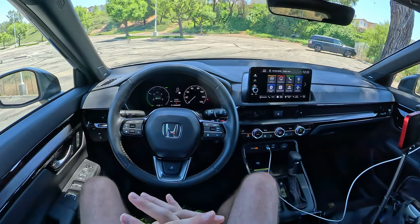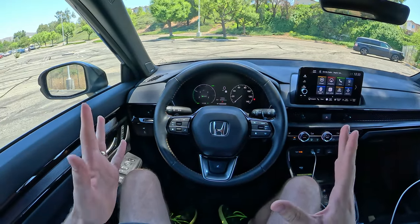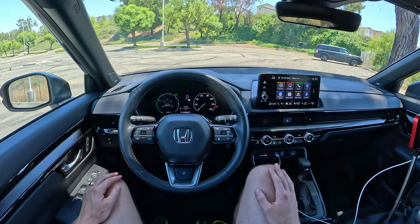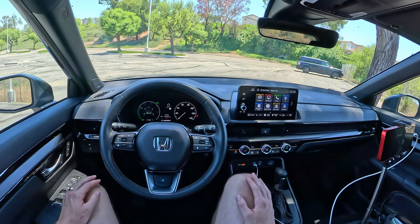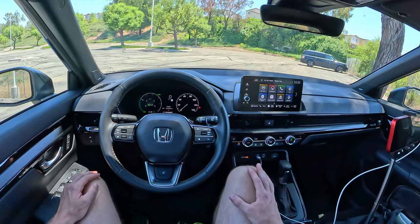So there it is — the Honda infotainment and navigation display here in the CR-V Sport Touring. Hope you all liked what you saw. If you have any extra questions, let me know in the comments and I'll try to get to them. I'm Charlie from Daily Motor and, as always, drive on.